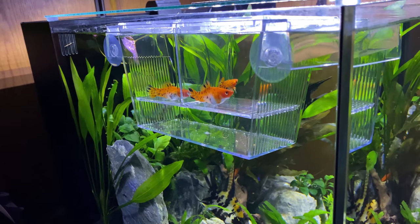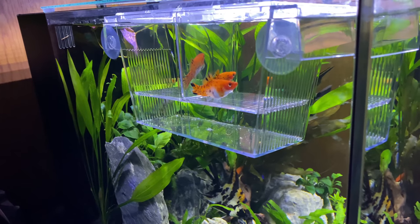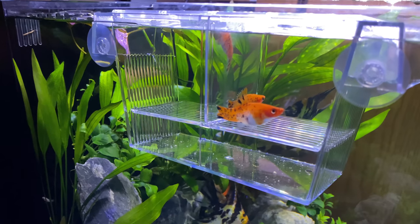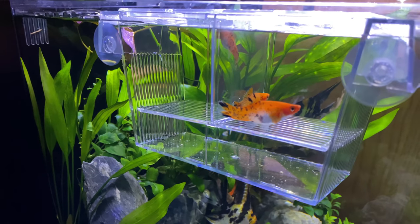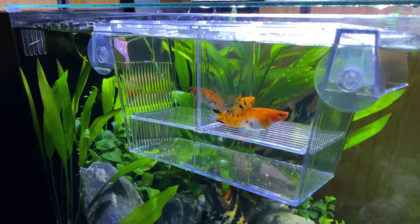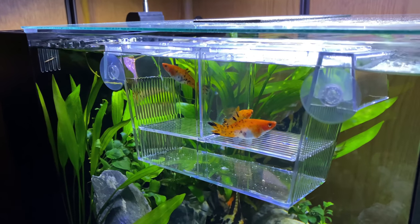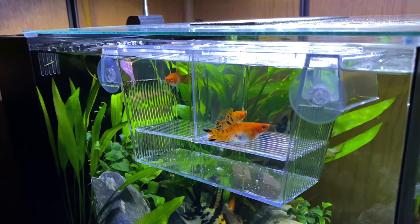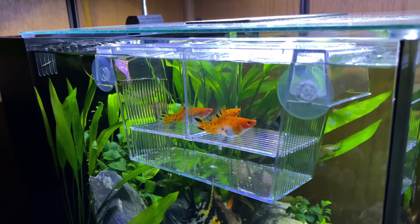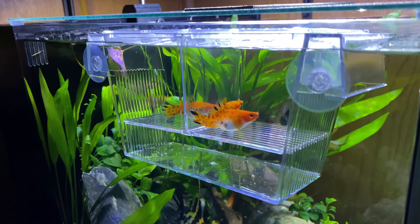I have three females in the breeder box. I released one female because she didn't appear to be pregnant once I examined her closely. The other two on one side and one on the opposite side — with a divider in between — are definitely pregnant. I'm hoping over the next day or two they'll release their fry. I'll probably be removing the females since the males are more interesting to look at and add color to the tank.